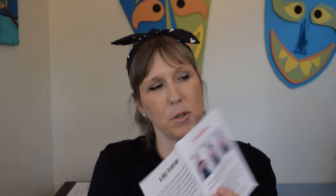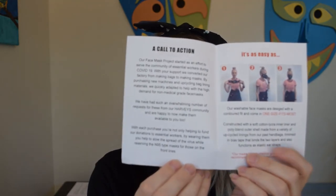It says 'More Than a Mask,' and it comes with instructions on how to wear them. It says: 'Our face mask project started as an effort to serve the community of essential workers during COVID-19. With your support, we've converted our factory from making bags into making masks. By purchasing new machines and upcycling bag lining materials, we quickly adapted to help with the high demand for non-medical grade face masks.' Constructed with a soft cotton Lycra inner liner, and the outside is a poly blend made from a variety of the inside of their bags.